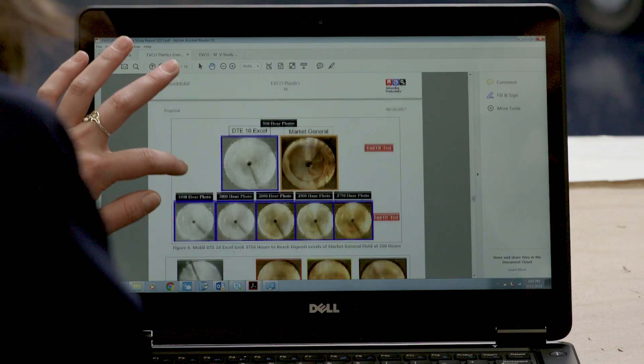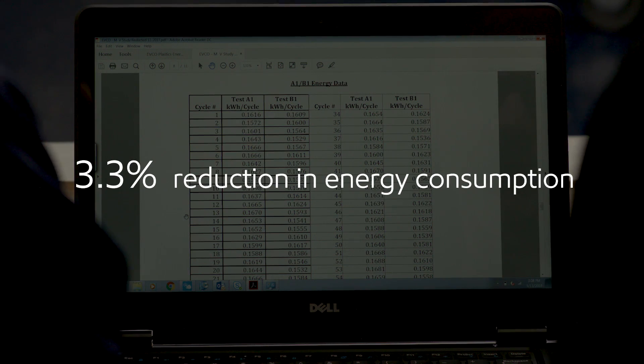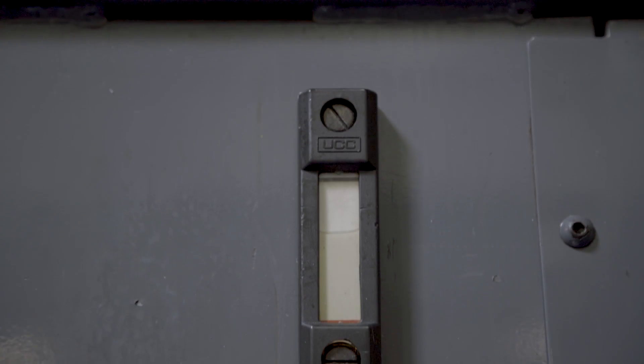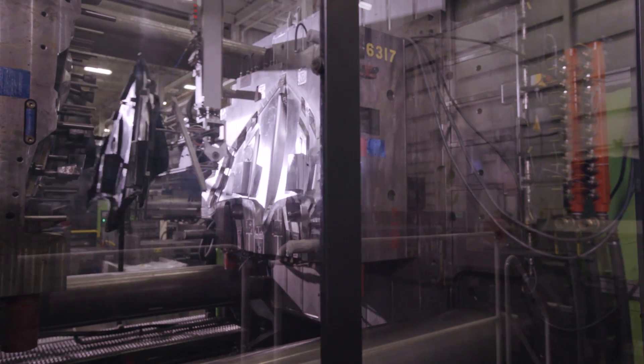We ran a test to validate that our claims were correct. At the end of the day, we saw a 3.3% reduction in energy consumption. Now, we have a verified, incentivized way to reduce energy consumption.